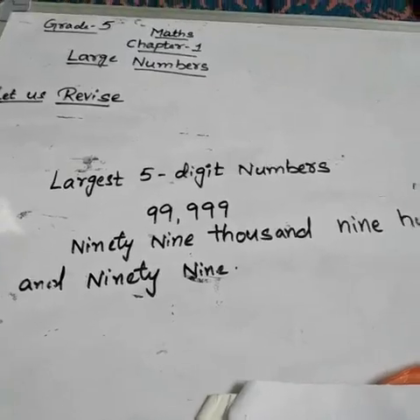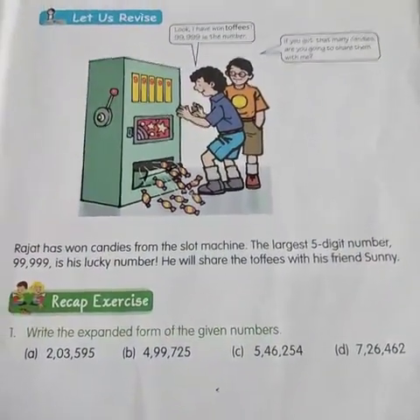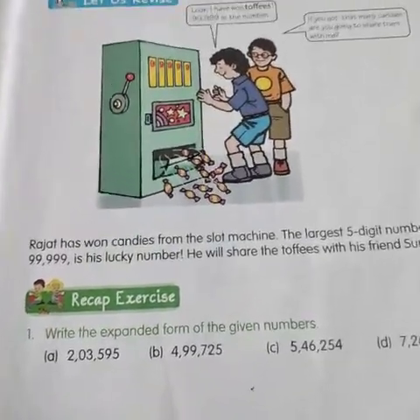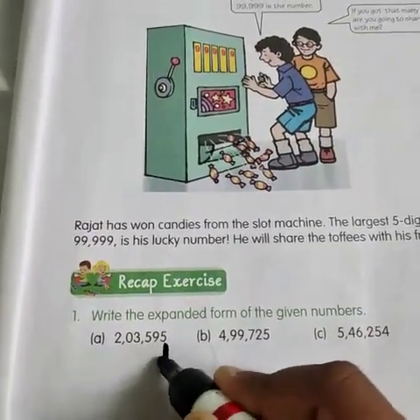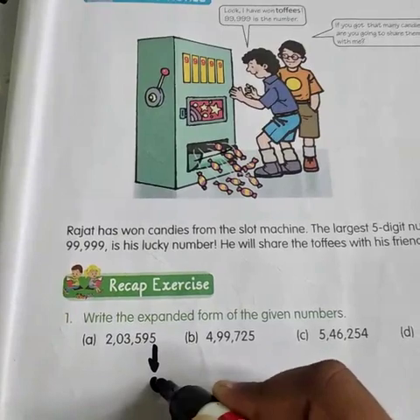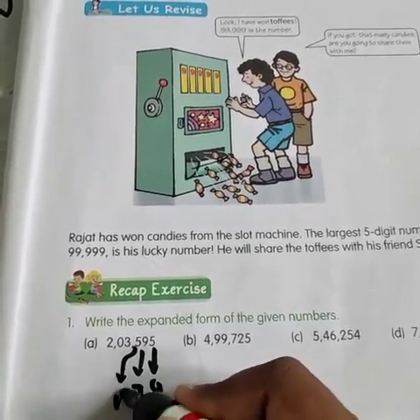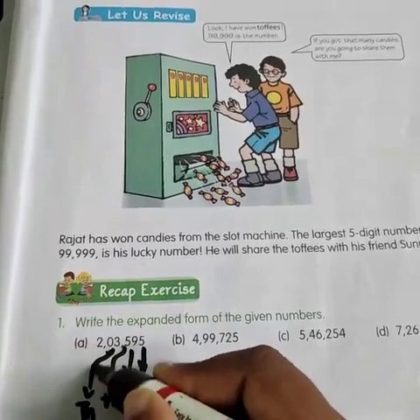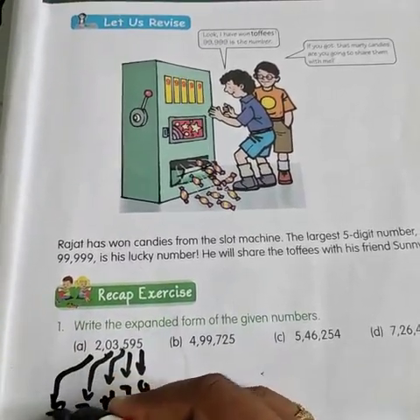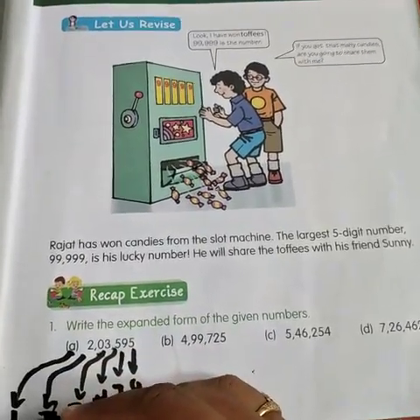Now let us go to our recap exercise. What is the recap exercise? Write the expanded form of the given numbers. What is the first question they have given? We have to expand this number. The place values are: ones, tens, hundreds, thousands, and ten thousands.